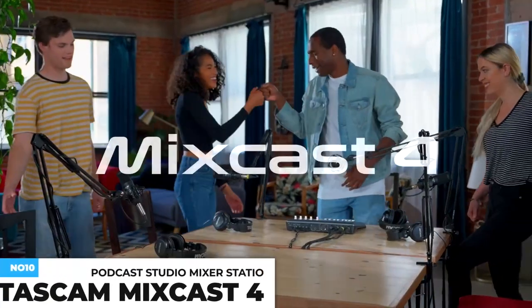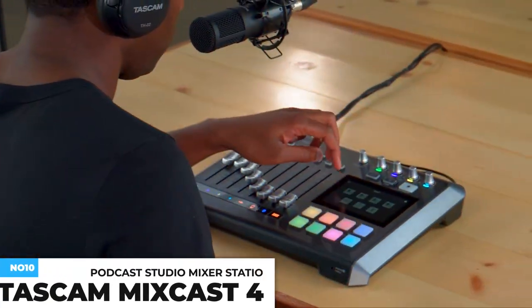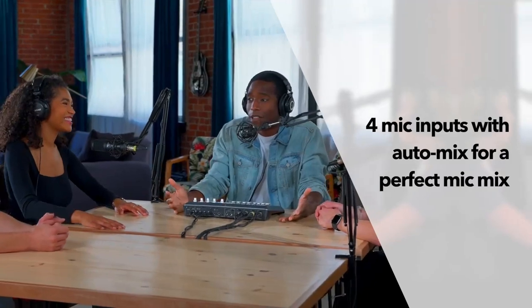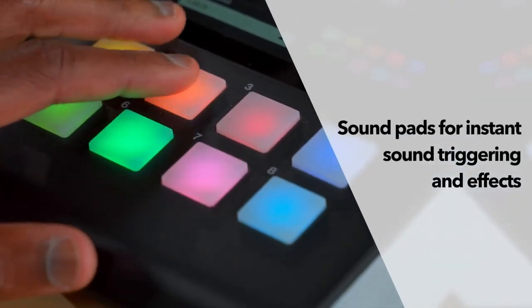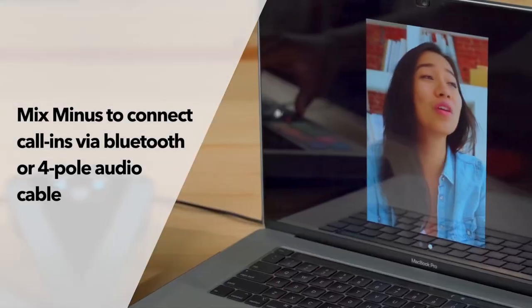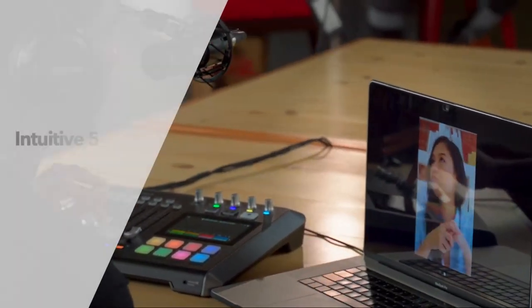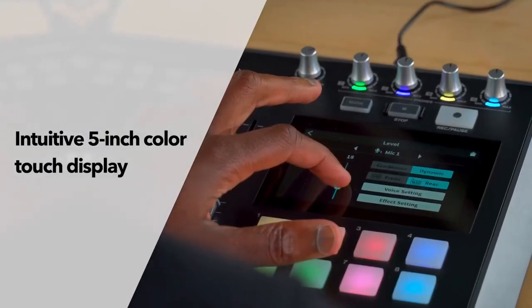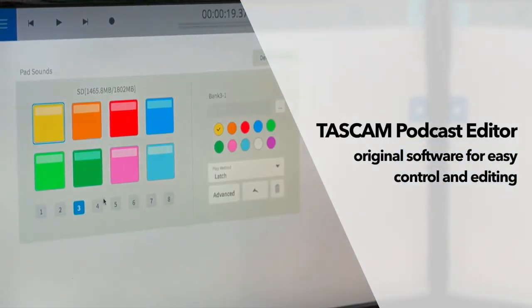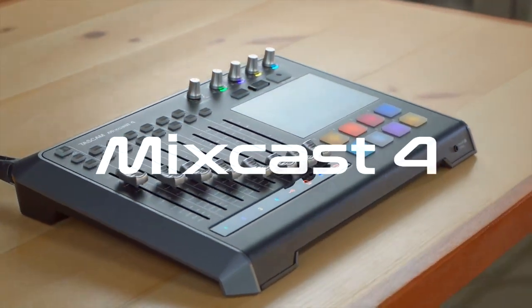The Tascam Mixcast 4 Podcast Studio Mixer Station makes professional content creation easy. It is a one-stop workstation that allows for the recording and mixing of sound sources without complicated settings, providing all audio-related operations and workflow needed for live streaming, events, podcasts, and other applications. The bundled Tascam Podcast Editor software expands the ability to assign content and sound effects to internal touchpads, and allows for smooth and easy remote track arming, effects assignment, audio editing, and more without the need for expertise. It also offers simple configuration and assignment of background music to sound pads. This costs about $400.